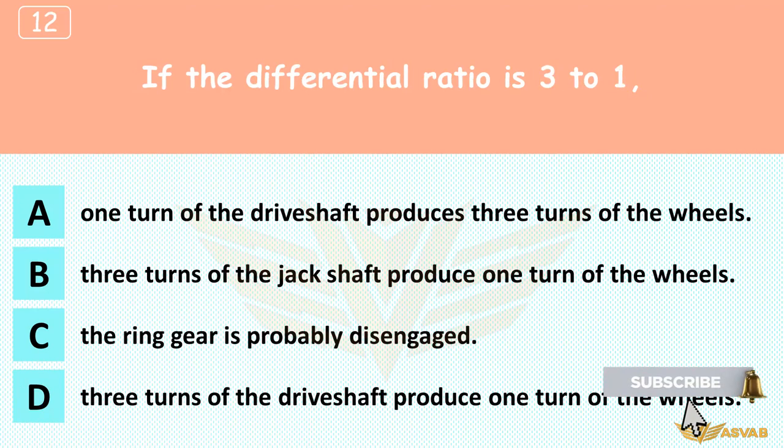If the differential ratio is 3 to 1: A. One turn of the drive shaft produces three turns of the wheels, B. Three turns of the jack shaft produce one turn of the wheels, C. The ring gear is probably disengaged, D. Three turns of the drive shaft produce one turn of the wheels. The differential has reduction gears so that the engine can turn fast enough to make power. A 3-to-1 ratio means three turns of the drive shaft produce one turn of the wheels. Cars do not have a jack shaft, and the ring gear in a differential cannot be disengaged.